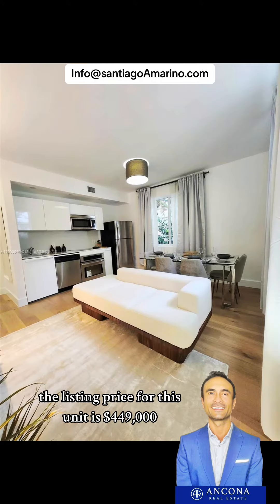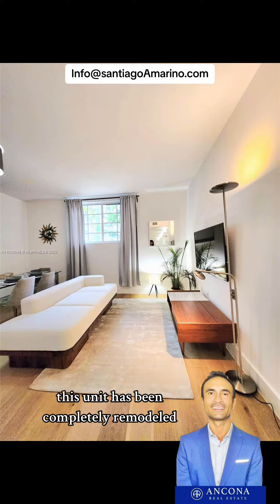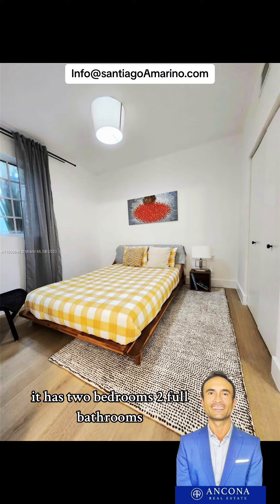The listing price for this unit is four hundred and forty-nine thousand dollars. The price per square foot is five hundred and forty-eight dollars. This unit has been completely remodeled.